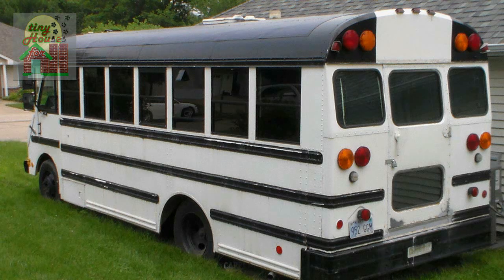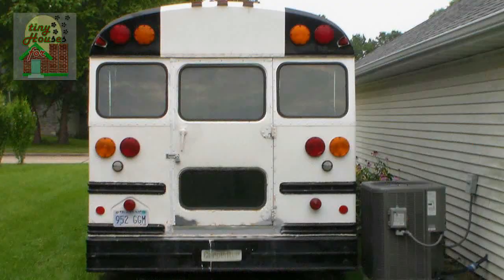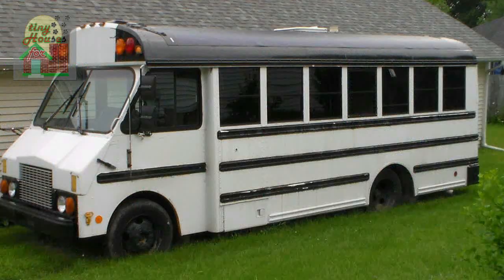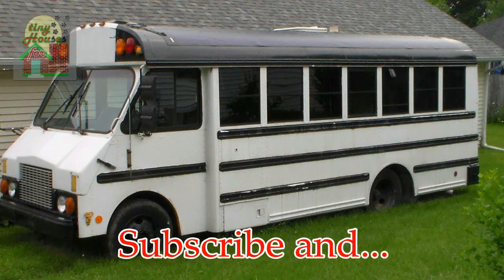We're just going to circle around the van and make note of a few quick things. One of the things I want to point out is that by this time we had already done the roof work, caulked it in, and made sure it was weather tight. The roof is where we had done most of that work.